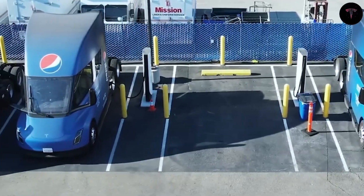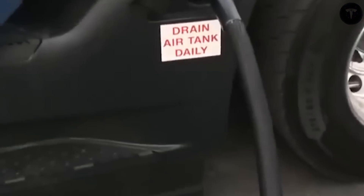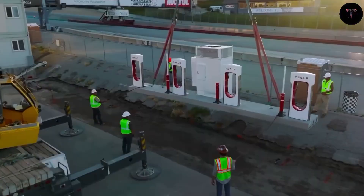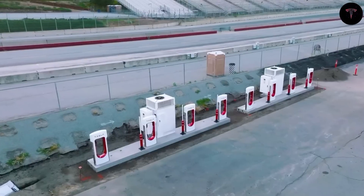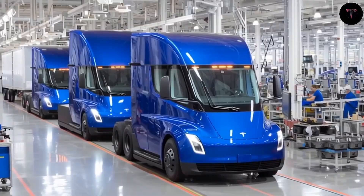Logistically, trucks dominate freight movement, handling over 70% of U.S. freight and accounting for 12% of national fuel consumption. Despite their outsized environmental impact, electric trucks like the Semi may usher in substantial reductions in emissions by replacing diesel fleets. For every Tesla Semi deployed, CO2 emissions drop by tens of tons yearly — a critical shift, especially since medium and heavy-duty trucks represent a small fraction of vehicles but consume a disproportionate share of fuel.